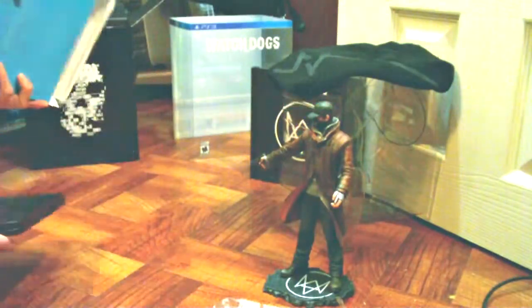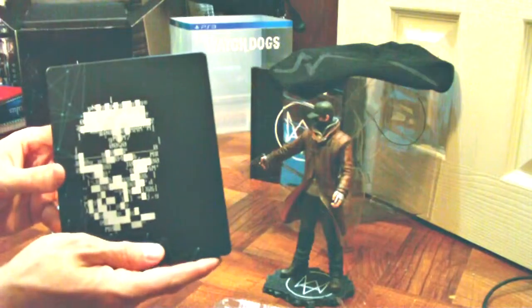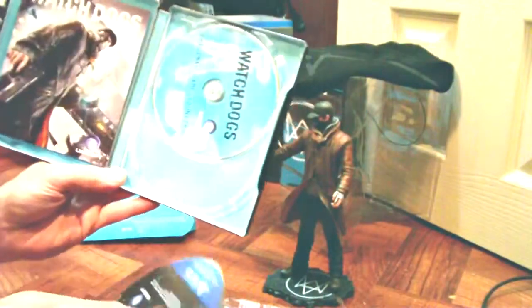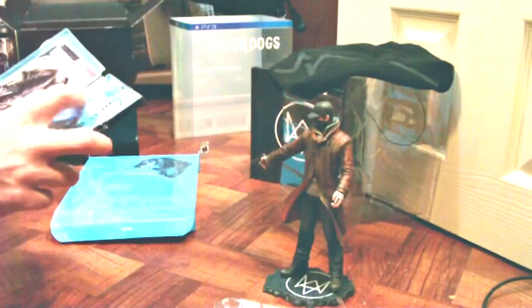Let's see what else we got here. It's just the game — the actual game. Very nice. Soundtrack, back and all. Very nice.